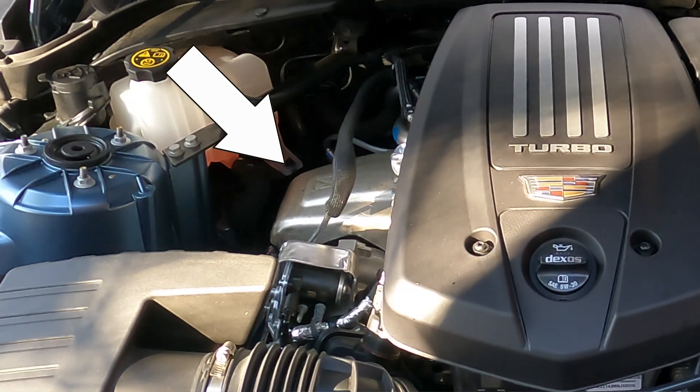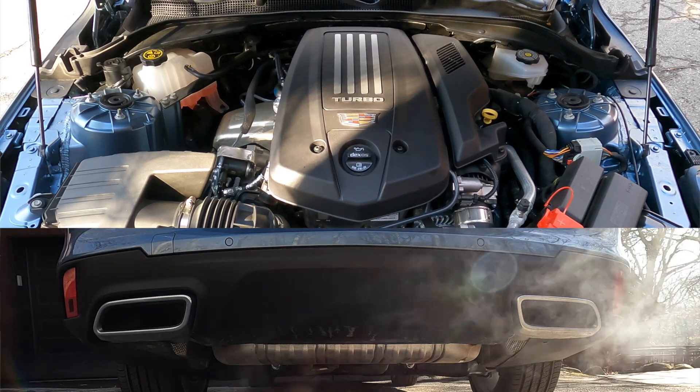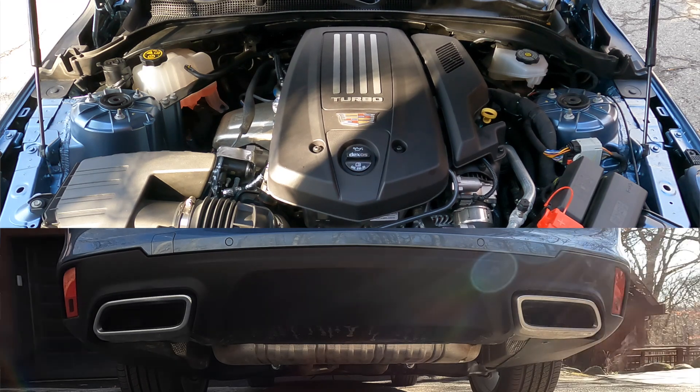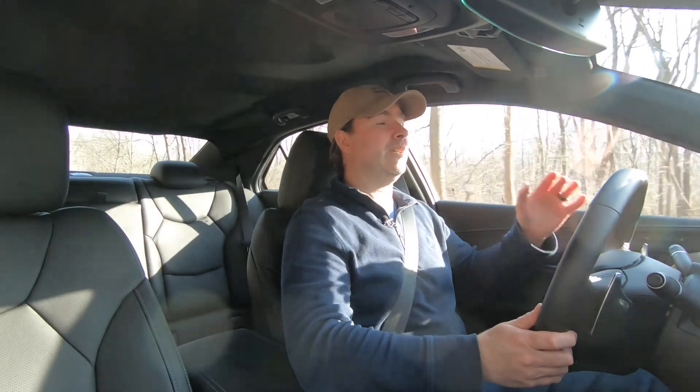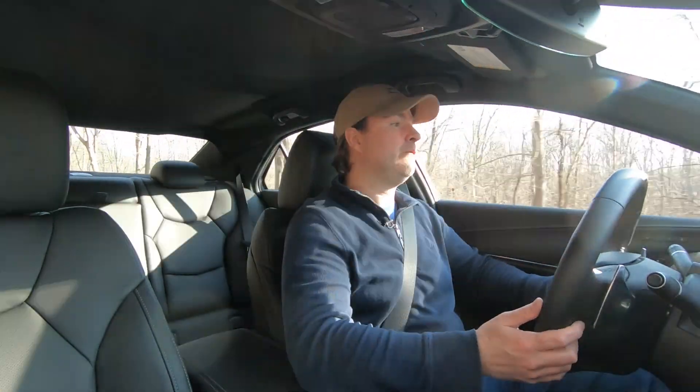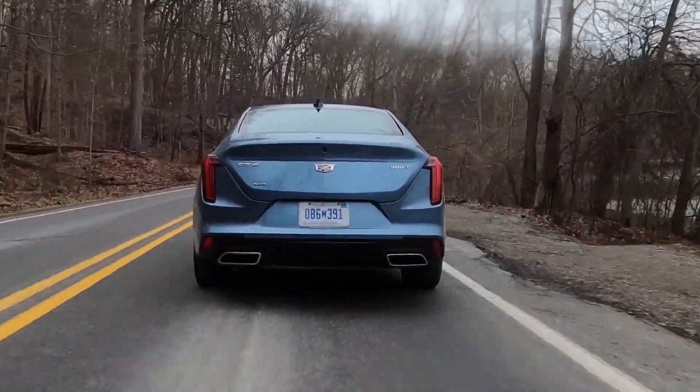This turbo is a dual volute design — basically, there are two separate intakes for the compressor side of the turbocharger. Having the two different chambers helps even out the pulses sent to the compressor, which helps it spin up faster, giving you less turbo lag and more response. Based on my experience with this car, the engine does respond well. If you think this engine sounds like the 2.7-liter in the CT4-V, it basically is the same engine — but retuned slightly to make less horsepower and torque.